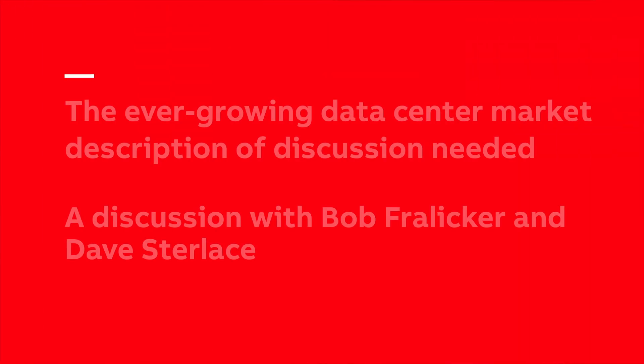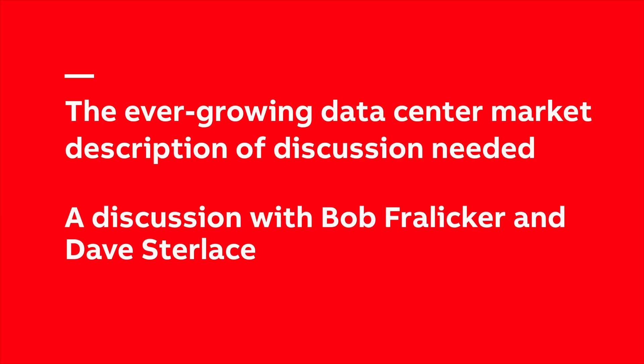Now let's join Bob Freliker, National Market Development Manager for Power Connections, and Dave Sterlase, Head of Technology for Global Data Center Solutions, as they discuss the ever-growing data center market.